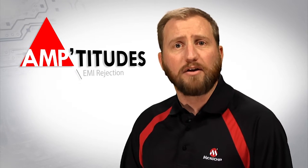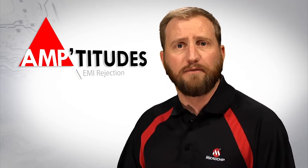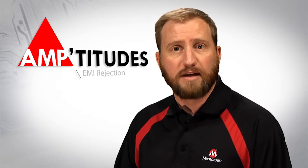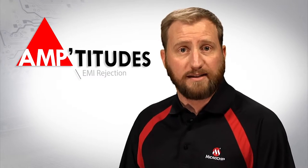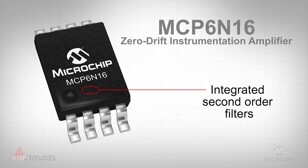EMI affects amplifier circuits by causing a shift in the offset voltage, which causes performance degradation. Amplifier manufacturers have taken steps to minimize the effects of these unwanted signals. For example, Microchip Technology's MCP6N16 instrumentation amplifier features integrated second-order filters on the input pins to enhance EMI rejection.